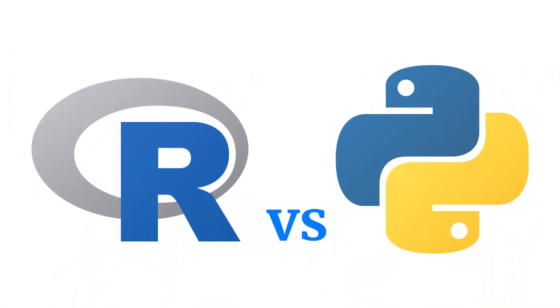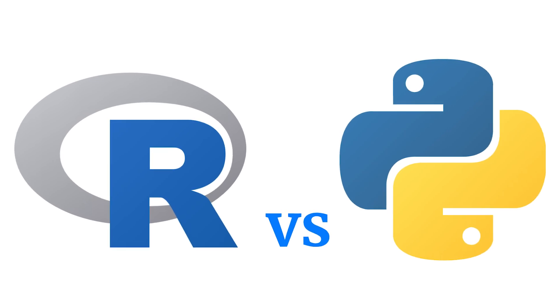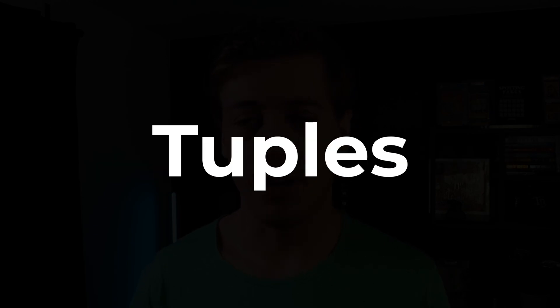After mastering SQL, decide whether you want to program in Python or R. I highly recommend Python over R — R is more academia-focused, whereas Python has a ton of use cases in the business world. Data engineers and software engineers also use Python, and it's often used in technical interviews. For basic Python skills, you should know lists, dictionaries, tuples, if-else, for loops, and be comfortable installing libraries with pip.